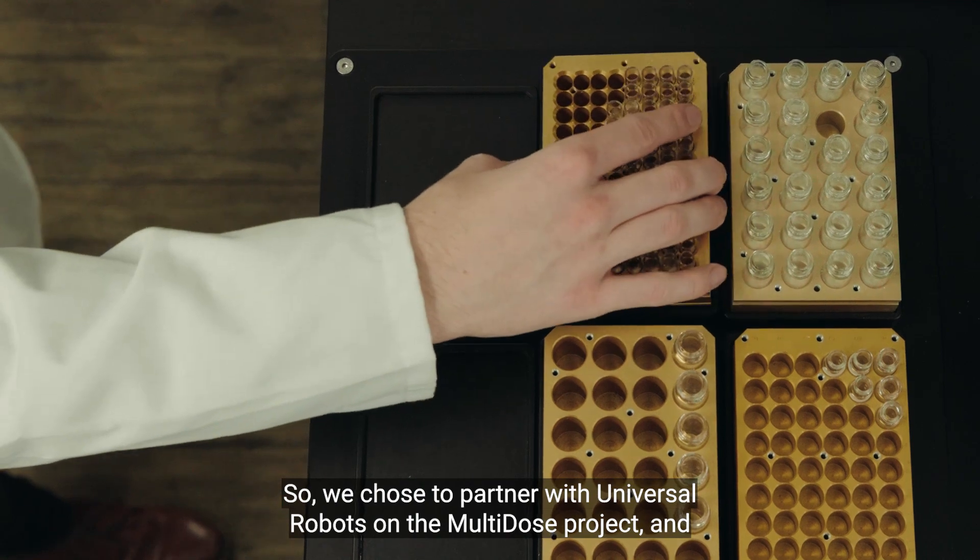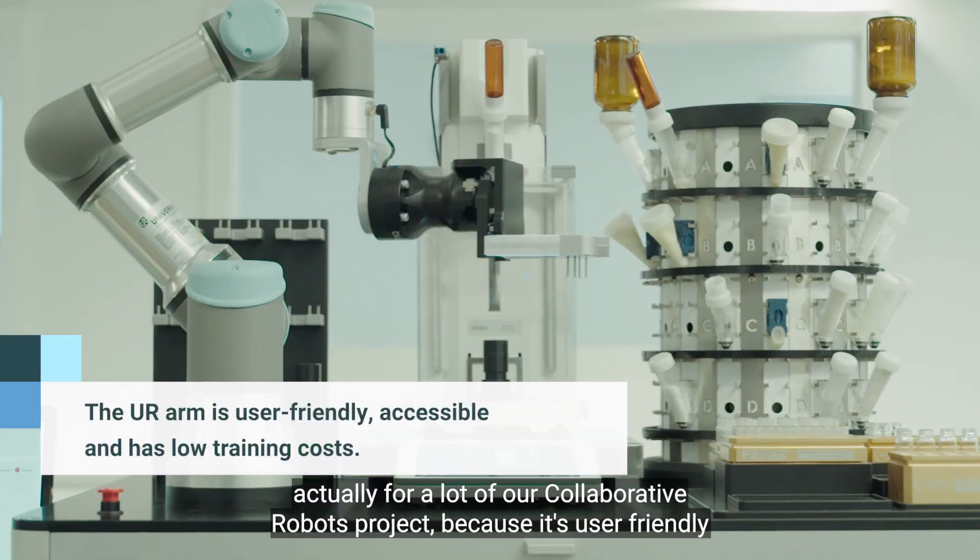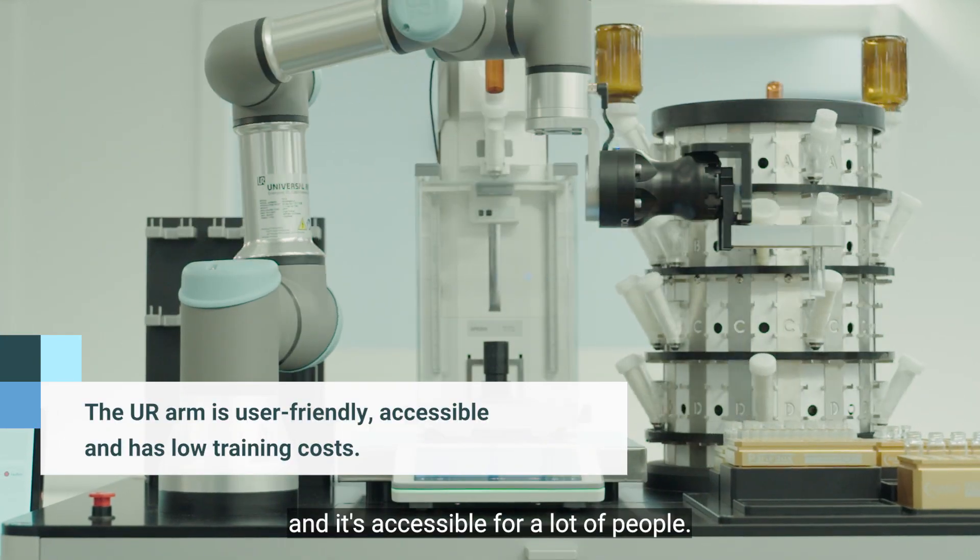We chose to partner with Universal Robots on the multi-dose project, and actually for a lot of our collaborative robots projects, because it's user-friendly and it's accessible for a lot of people.